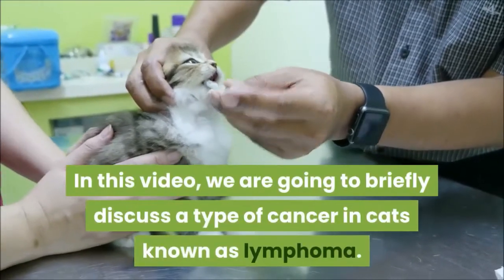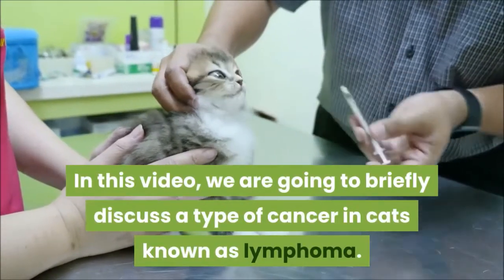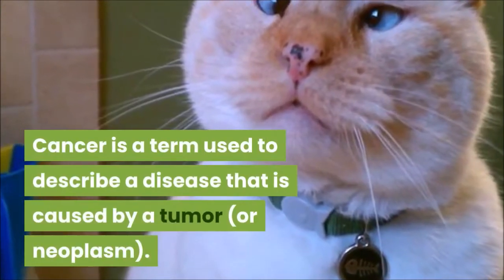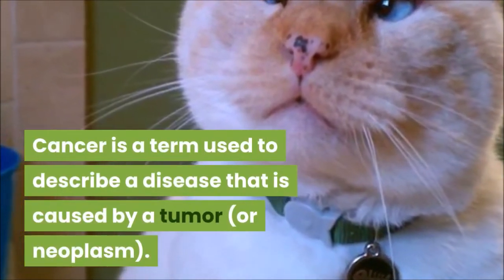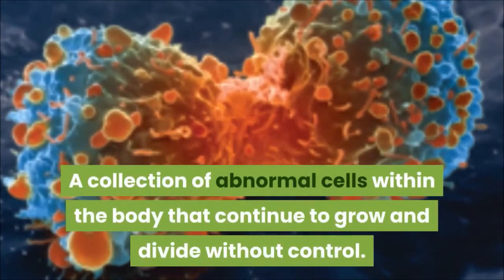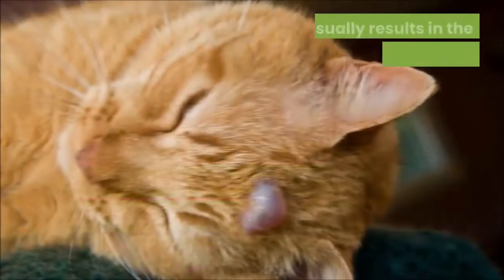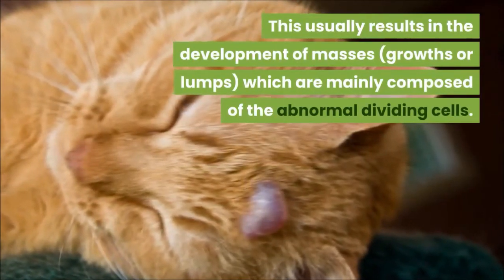In this video we are going to briefly discuss a type of cancer in cats known as lymphoma. Cancer is a term used to describe a disease caused by a tumor or neoplasm — a collection of abnormal cells within the body that continue to grow and divide without control.